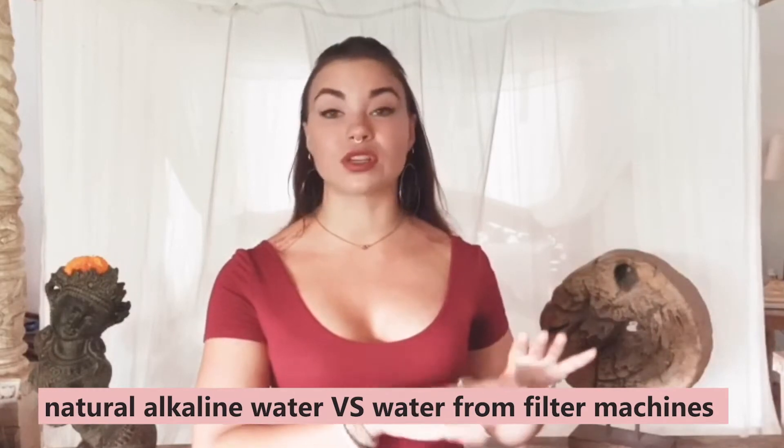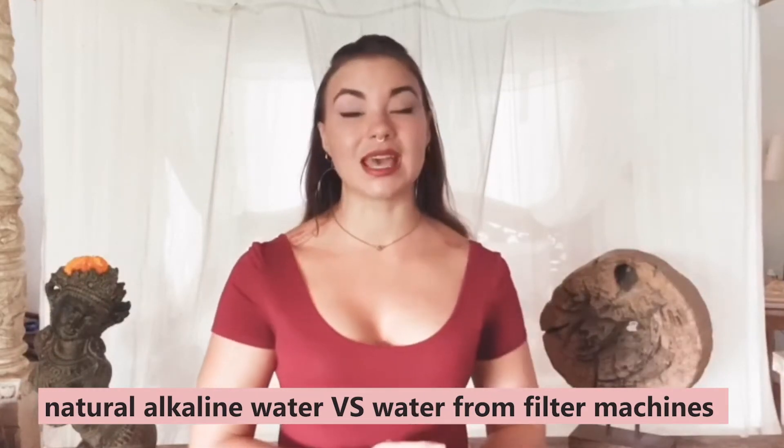First we're going to talk about the difference between natural alkaline water versus what's coming out of these filter machines, and then in the second video we're going to look at some of the claims as to alkaline ionized water's ability to neutralize acids and combat free radicals in the body. Then you'll have a jumping-off point to do your own research and make your own informed decisions.